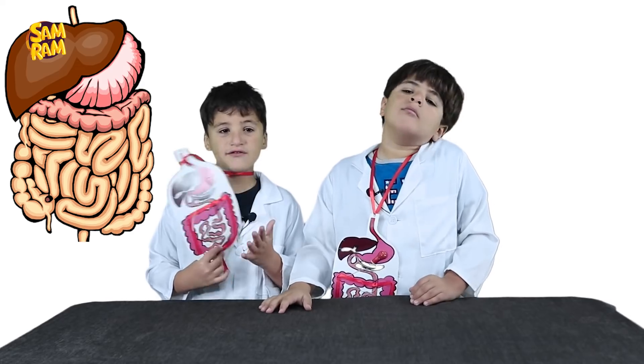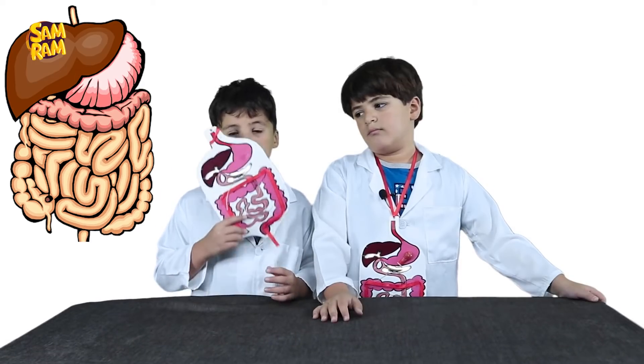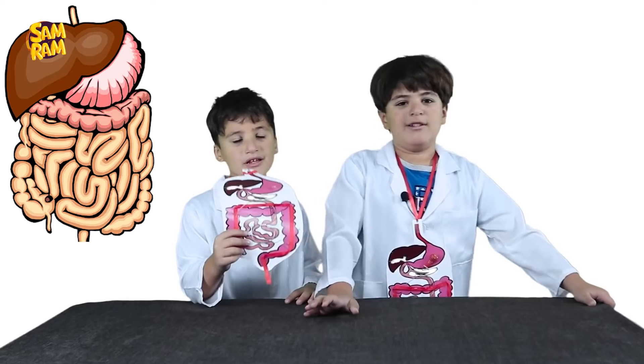That's a brief overview of the digestive system. The stomach is like a mixer. You need to keep your digestive system working well — so eat healthy food and drink lots of water.